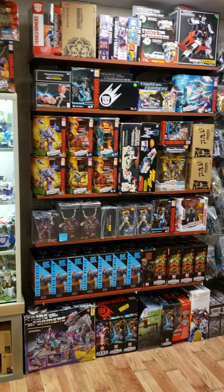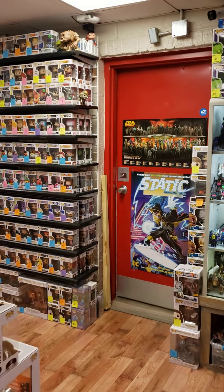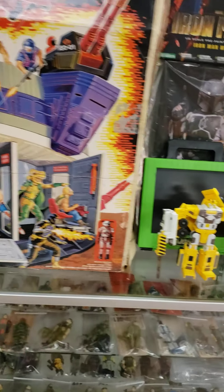Hey guys, it's Tracy from Needless Toys. I'm going to do a quick walkthrough of some of the items we picked up this week. We had an opportunity to go do some picking on Monday, and just wait till you see some of the stuff that we got. So let's just jump right into it.